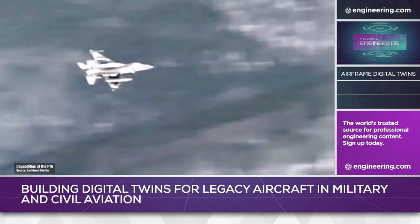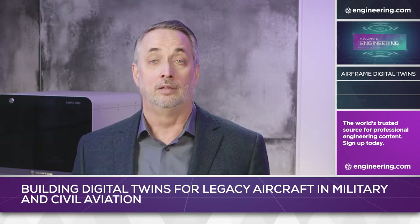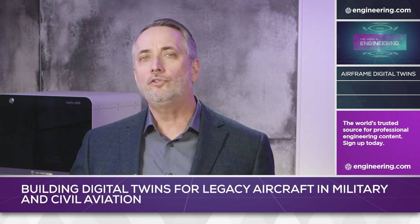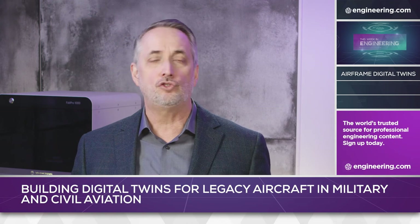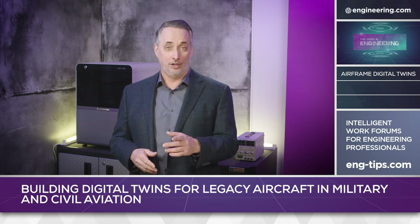With proven success in military aircraft, the path appears clear to digitalization of legacy airframes in civilian service as well, and the timing is perfect. With the proliferation of global airlines, plus a heavy demand for converted legacy passenger aircraft for freight service, Digital Engineering offers faster, lower-cost maintenance operations just when airlines need it most.